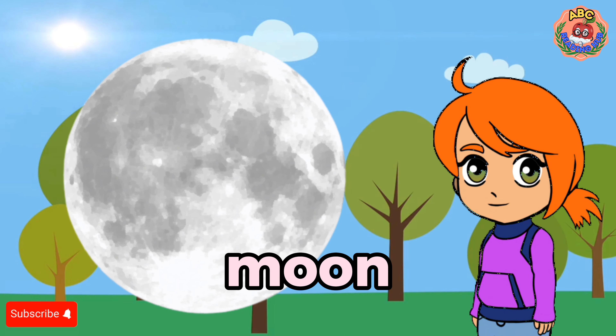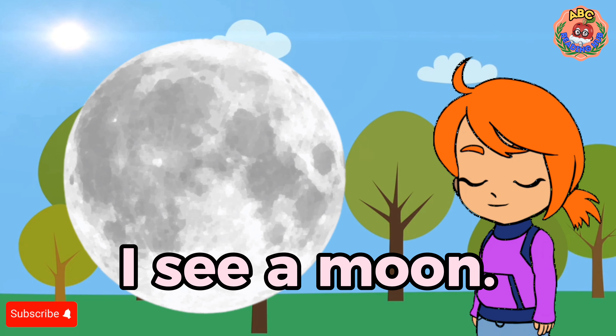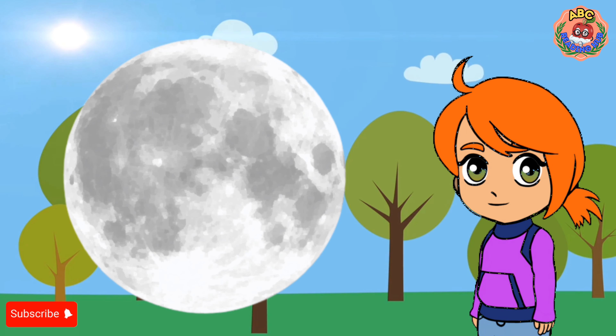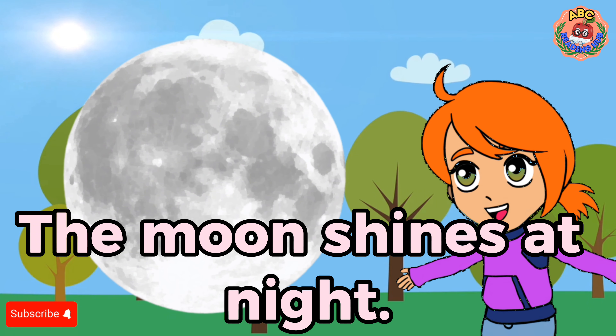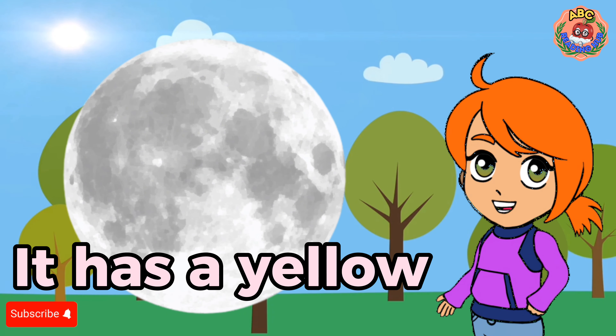Moon. I see a moon. The moon shines at night. It has a yellow color.